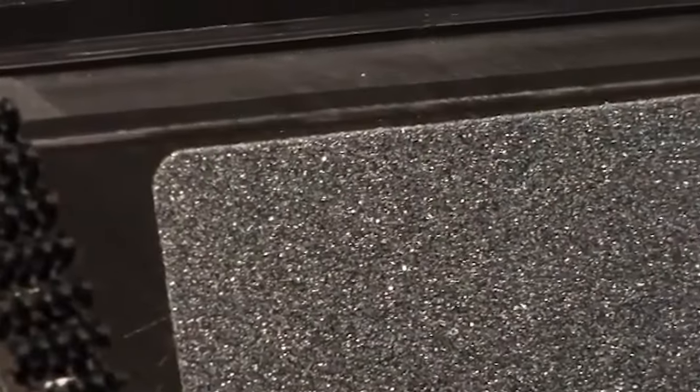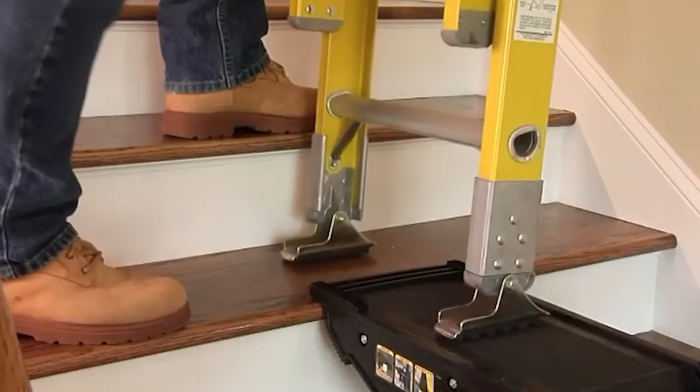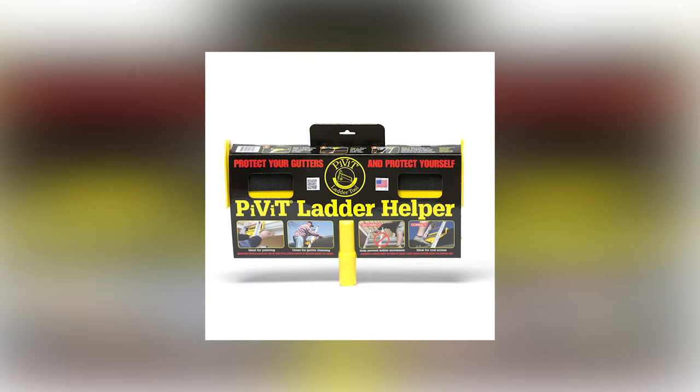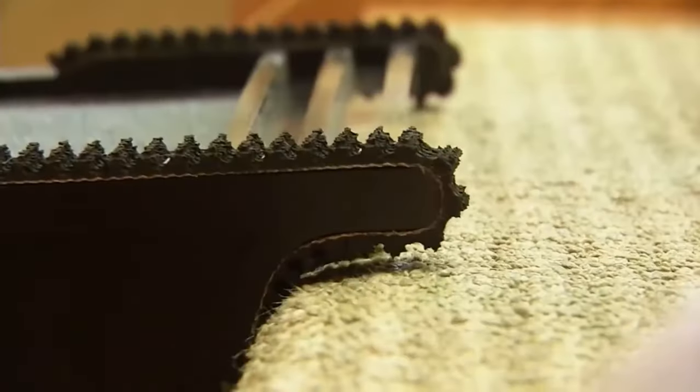The manufacturers also took care of convenience by equipping it with a comfortable handle, making it easy to carry from one place to another, as well as special pockets where tools can easily fit. The new Pivot Ladder Tool can be purchased for about $120, and I think this price is very justified.